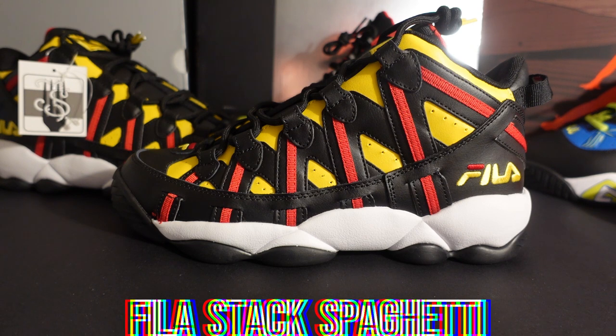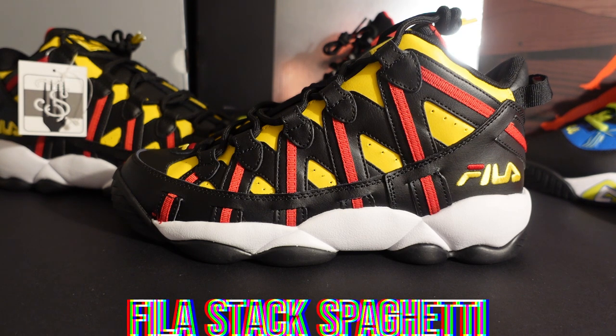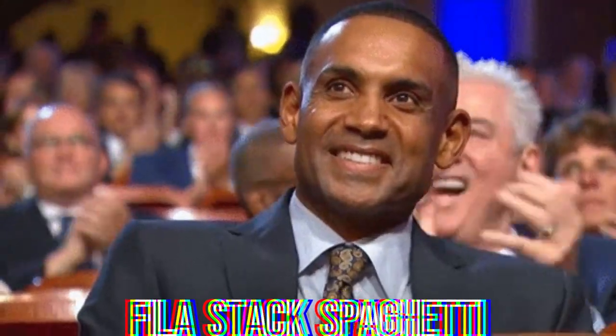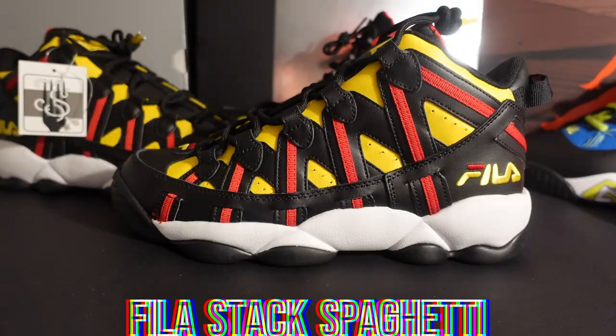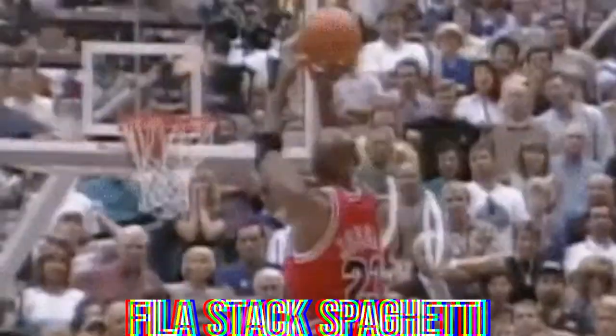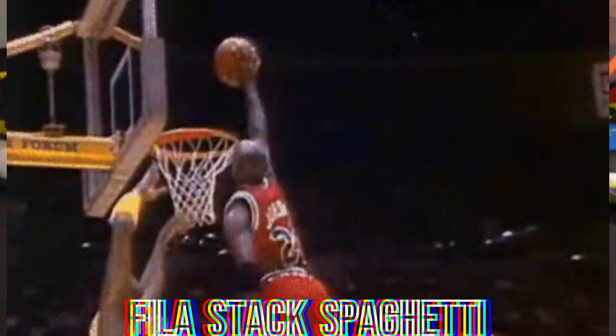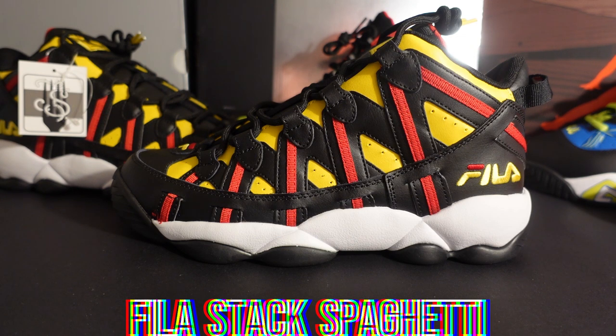Another huge moment in Fila's history was when they entered the game of basketball in 1994. They signed Grant Hill, the rising star and rookie who people thought would precede Michael Jordan and become the greatest player of all time. He could have done it, but Michael Jordan was just the GOAT — no one is on Jordan's level. Grant Hill could have been in that upper echelon, but he still had a Hall of Fame career.